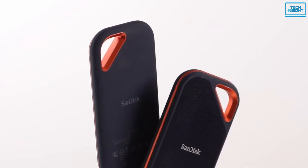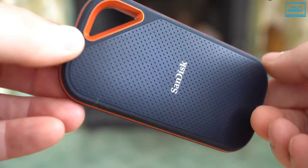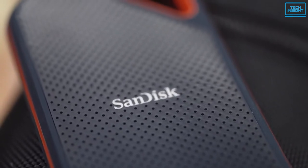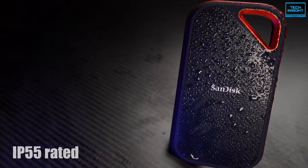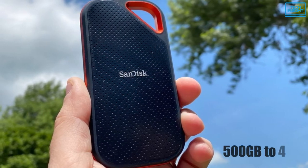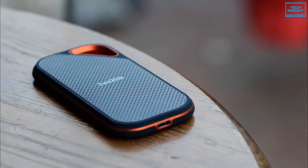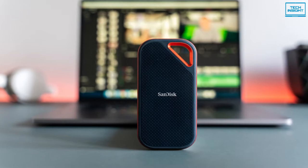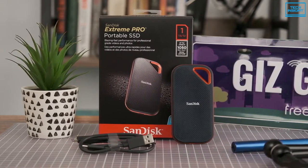The SanDisk Extreme Pro is a rugged, pocket-sized USB drive that exploits the size, speed, and robustness of the latest solid-state storage. It features a ruggedized design with a forged aluminum body to protect the core and dissipate heat, plus a durable silicone rubber coating that delivers higher impact resistance. It is even IP55 rated for water and dust resistance. It comes in capacities ranging from 500GB to 4TB, giving you plenty of options to choose from. Leveraging lightning-fast in-house NVMe technology, this SSD can deliver sequential read and write speeds of up to 2,000 MB per second, which fully saturates its USB 3.1 Gen 2 interface.